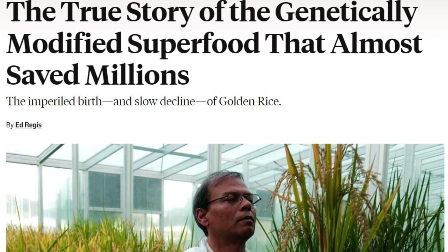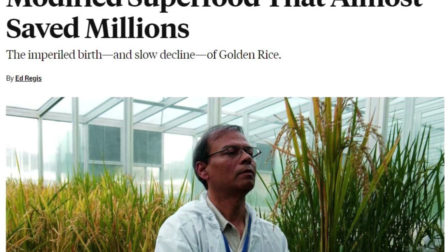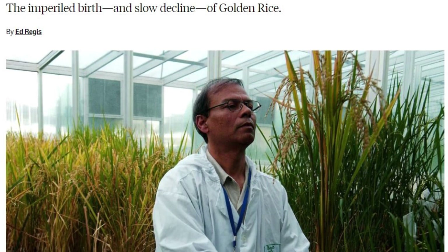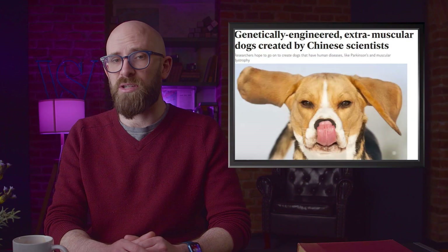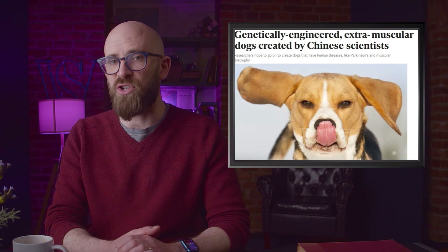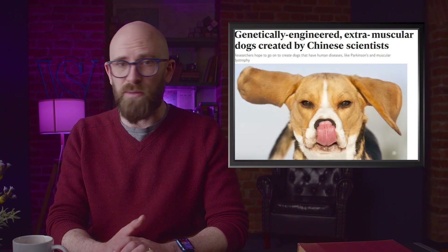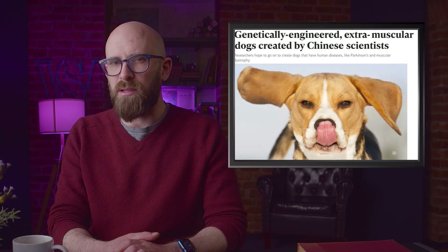Most genetic engineering is done in a fairly subdued way. One of the most famous cases involved making strains of rice that were golden yellow and packed with vitamin A, which could have saved millions of lives. By and large, yellow rice doesn't look all that crazy, so it isn't particularly shocking in terms of appearance. For that kind of shock, you need to look at Chinese muscle dogs. Researchers edited out a gene in dogs so they developed to be far more muscular — in fact, they have twice the muscle mass of normal dogs.